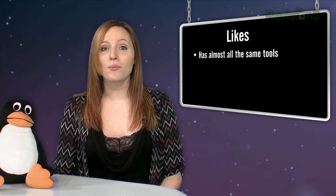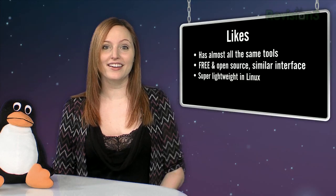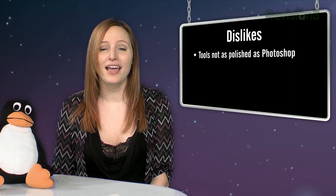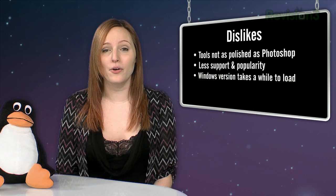Why I like GIMP: it has almost all the same tools, and it's free and open-source. I picked up GIMP coming from Photoshop, and it was actually really easy. It's super lightweight in Linux and loads quickly. Why I don't like GIMP is the tools like the Healing Tool and Clone aren't quite as polished as in Photoshop. There's also not as much support in GIMP, probably just because it's not as popular, and it takes a while to load in Windows.